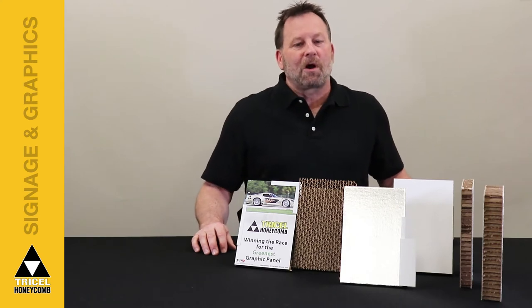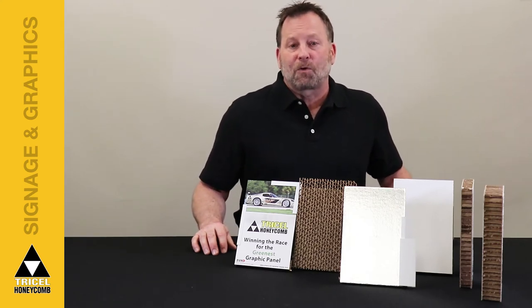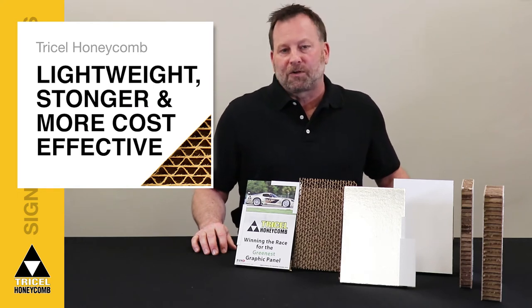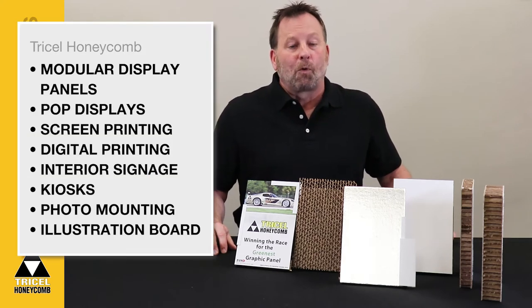Hi, Jan here with a look at why TriCell TriPanel from TriCell Corporation is the lightweight, stronger, and more cost-effective alternative to foam board and gator foam for a wide range of graphic and display applications.